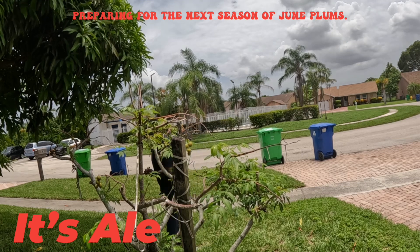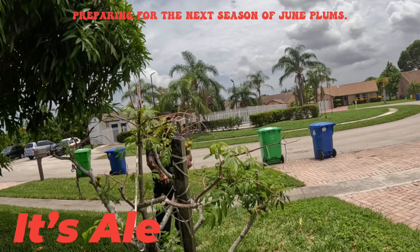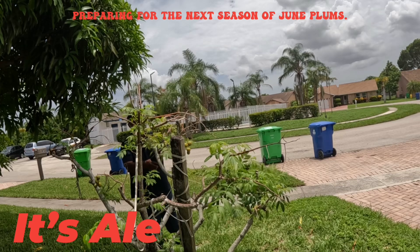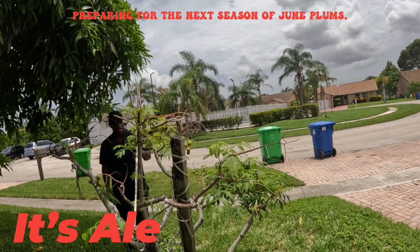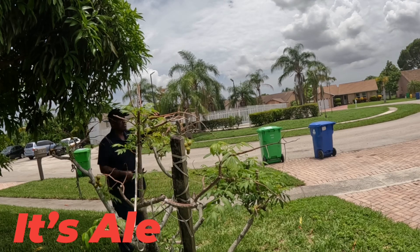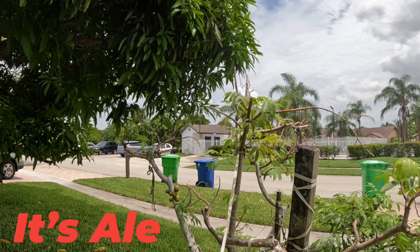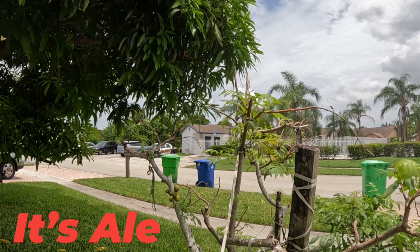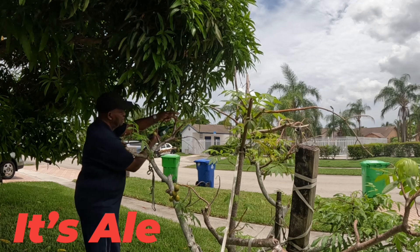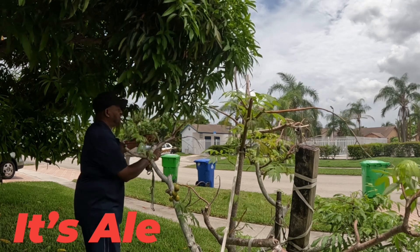In my previous videos I asked if anyone knows how we can use a June Plum. I went to Jamaica and I used to just eat them when they are ripe. I went to Jamaica and said let me try it — and believe me, after I tried it and came back here, when my wife makes this June Plum juice, it's something else. I love it. It gives me more reason to want to care for my June Plum trees.